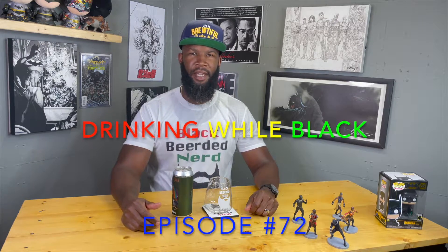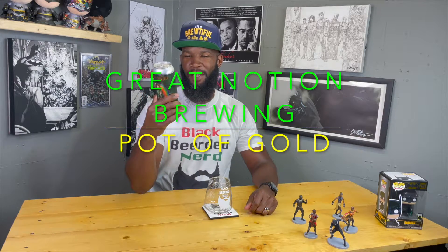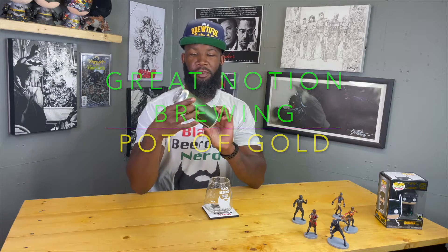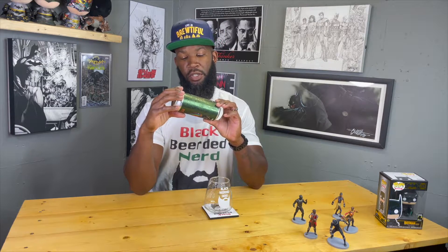Welcome back, we got another one coming for y'all today — Great Notion again. I'm on a little wave right now. This one is Pot of Gold, a bourbon barrel aged blended stout with coffee and vanilla. It's a blend of barrel aged and non-barrel aged, contains milk sugar, and this is 12.5% ABV. I'm not too nervous about the milk sugar, which is aka lactose — we'll see how it is.